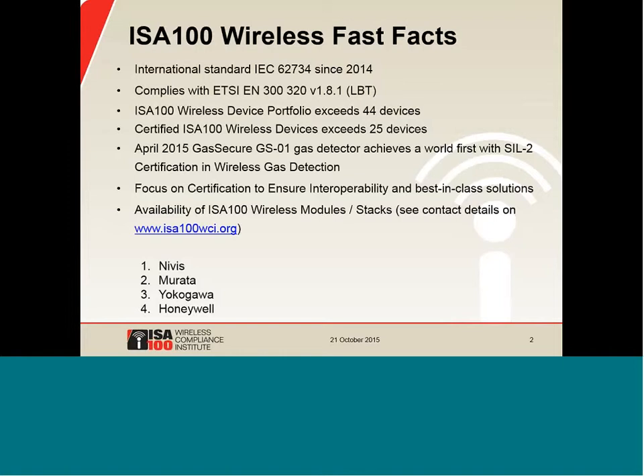At ISA-100 Wireless, we focus on certification, which is important to ensure interoperability and best-in-class solutions for end users. Some people ask, why certify? Number one is we're certifying conformance to the IEC 62734 standard. Customers ask for it. It gives choices and provides flexibility. It means that any ISA-100 wireless compliant device is going to work in any other network — just the same as Wi-Fi certifies 802.11 radios in our mobile phones and laptops. Imagine how frustrated you would be if you show up at an airport and can't get a Wi-Fi connection because certification conformance is not being enforced.